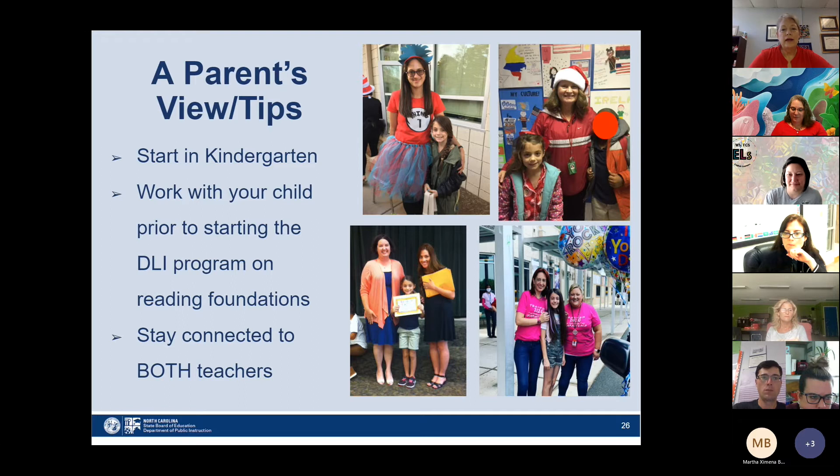I wanted to share a personal perspective. The pictures here are of my daughter Isabella with some of her teachers throughout the year. She started in kindergarten in the dual language program and finished through fifth grade. She's now at an IB middle school and has continued to study Spanish. In our district, students from the DLI program have an accelerated track for advanced Spanish in middle school, and they continue at an even higher level in high school. As a parent, I'd suggest getting started in kindergarten from the beginning, as students entering in first grade is not very common.